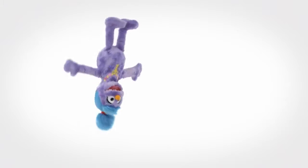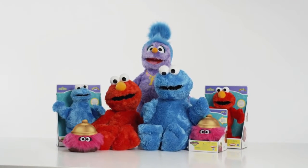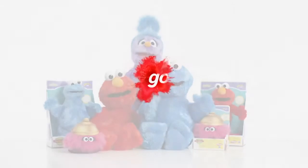We hope you've liked the Argos unboxing with Phoebe, Elmo, Cookie Monster and Isabelle from the Furchester Hotel. They're all very cute and lots of fun to play with. Let us know which one you like the most.